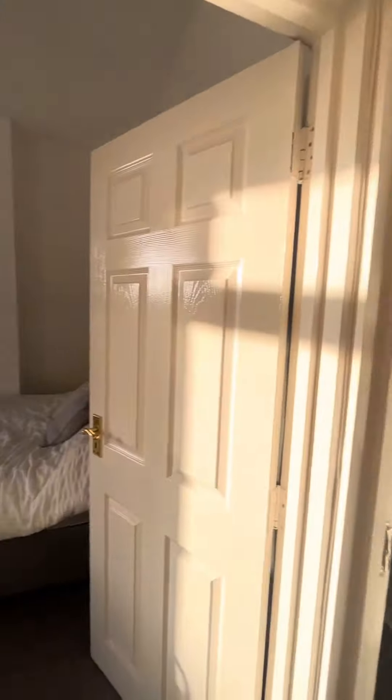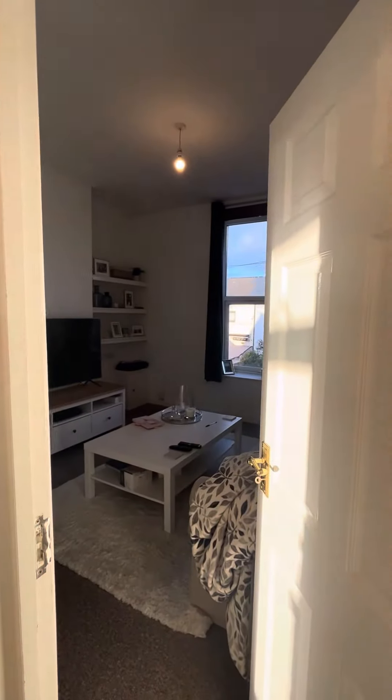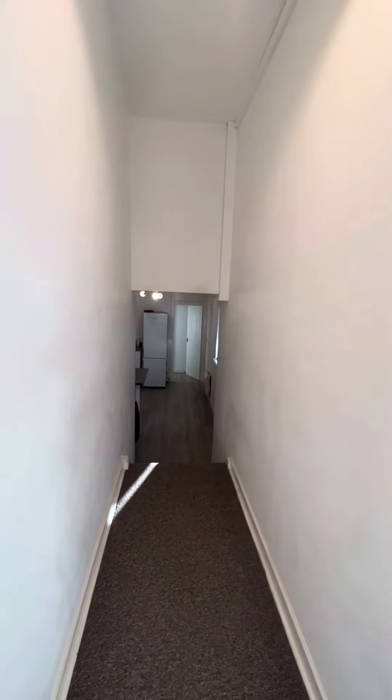As you come through the front door, in front of you you've got the double bedroom, to the right of me. At the front of the property you've got your living room, and then just down the hallway at the back you've got an open-plan kitchen diner, with the bathroom right at the back of the property.